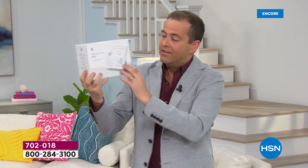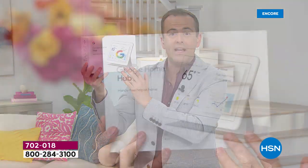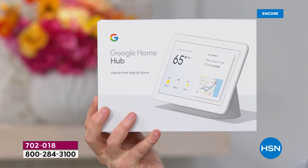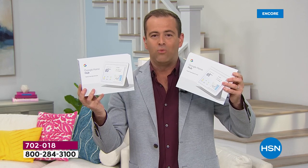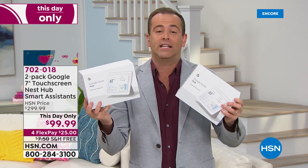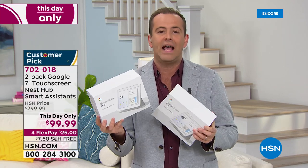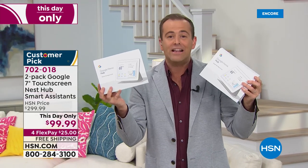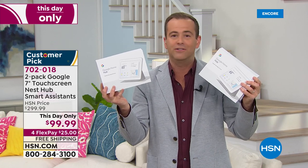While supplies last, we're going to do two for the price of one at $99.99 — free shipping and handling and four flexible payments. In my 14 years at HSN, when I said those words on New Year's Eve, this was probably in the top five of the fastest sellouts I've ever experienced on the network. Four months later, it is finally back.